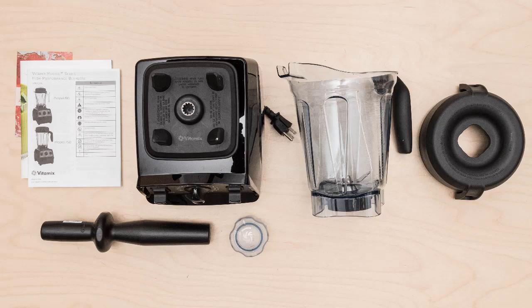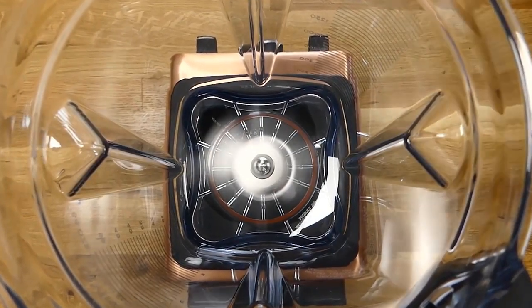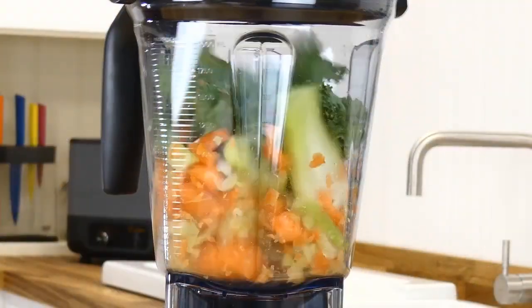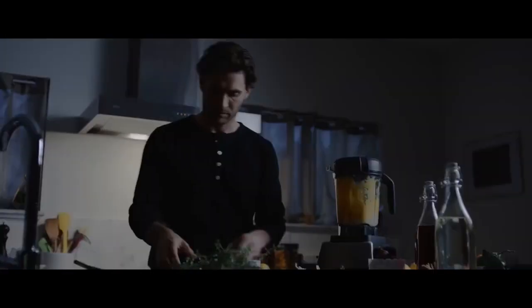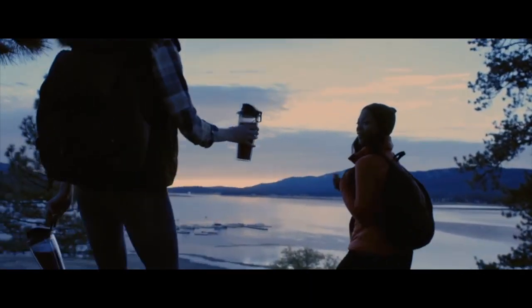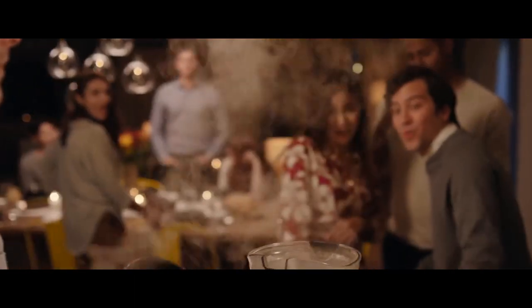The Vitamix Professional 750 is a full-size blender that falls on the higher end of the Vitamix price range. It comes with a two-part lid and tamper for its 64-ounce jar. It has straightforward physical controls with no digital display or Bluetooth connectivity, but offers a wide range of speed settings and a few automatic blending programs with its control dial. Unlike premium models like the Vitamix A2500, its jar and pitcher are not dishwasher-safe.